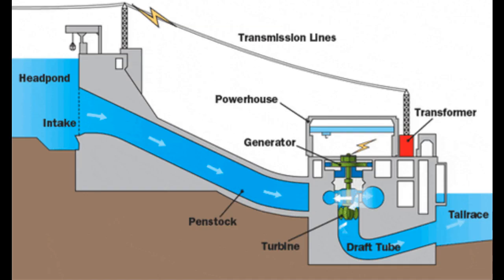Water turbines and dams work like wind turbines, except they transform potential energy, in addition to kinetic energy, into electrical.